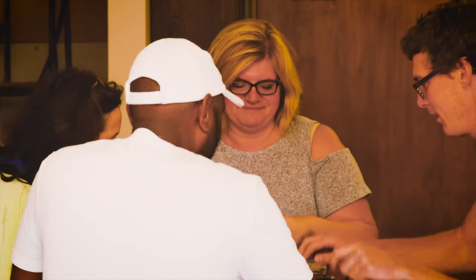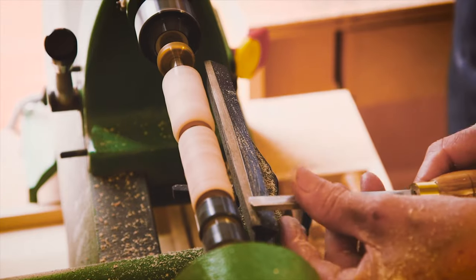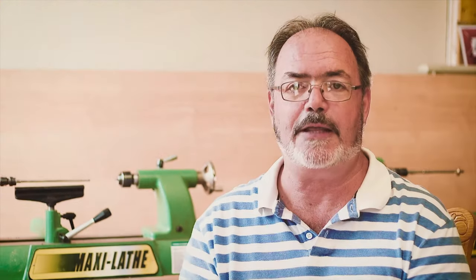We've had everybody from about 8 to 80 — whole families, individuals. Kids really get into it. When they're all done, they end up with their own pen that they've designed. And when they hold that up at the end and get their picture taken, they smile wide. It's amazing.